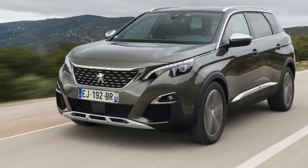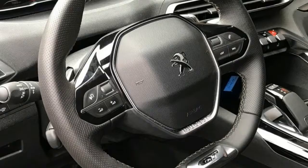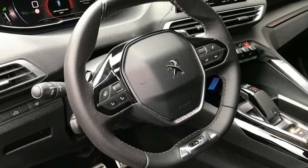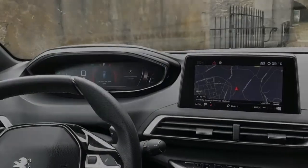Front-on, it looks identical to its smaller 3008 sibling, incorporating the new face of Peugeot. The same goes for the side panels, even down to the chrome strips running the length of the doors. But out back is where the design differs.